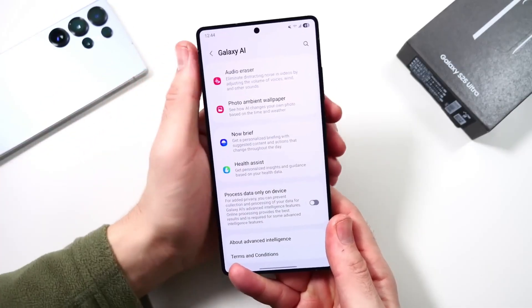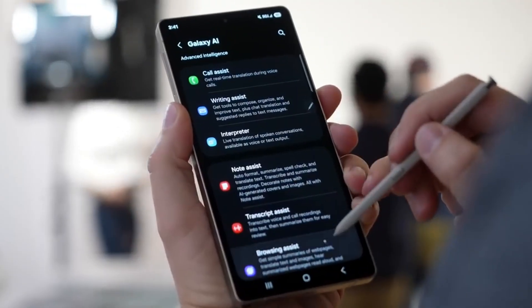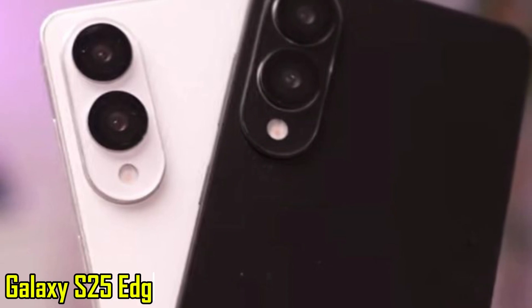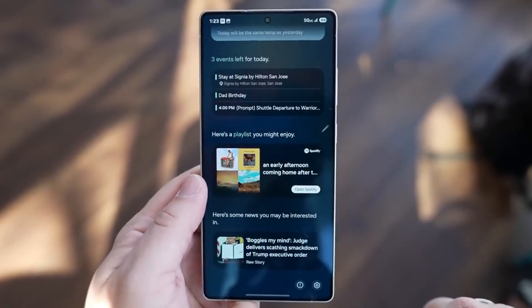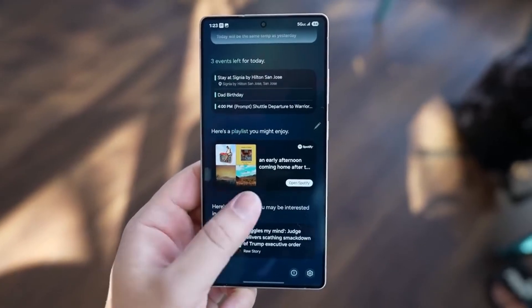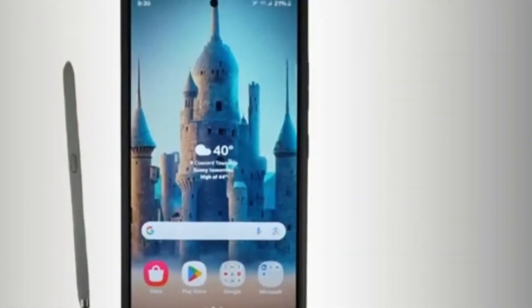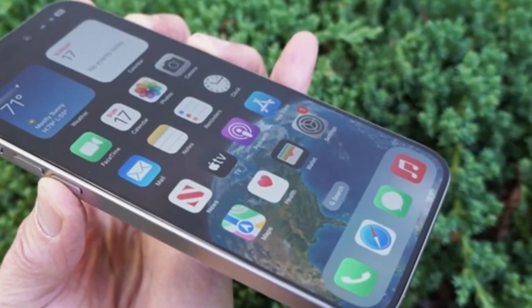Is a thinner phone actually better, even if it means giving up some features? That's a question a lot of people are thinking about, and Samsung seems ready to give an answer with the upcoming Galaxy S25 Edge. While most eyes are usually on the Ultra model with its top-of-the-line hardware, this time it's the thinner and lighter version that's getting all the attention, and for good reason — it brings something noticeably different to the table.